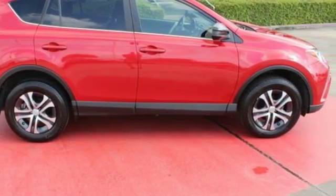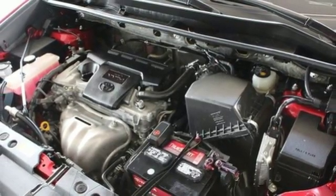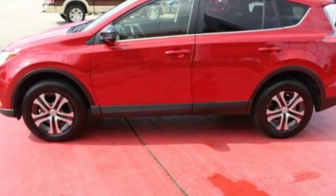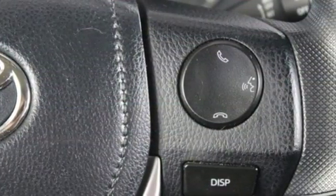Adjusting the 60-40 split second row opens up more room for passengers or a wide open flat space for cargo. Bluetooth keeps your hands on the wheel and eyes on the road. And with incredible safety features like a backup camera, Star Safety System, and trailer sway control, road stress is a thing of the past.